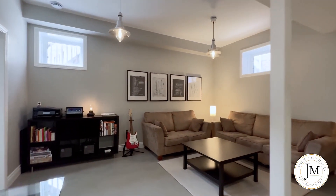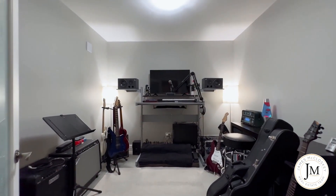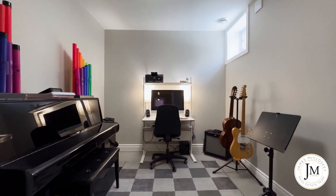The finished basement has some very unique and impressive features with a separate side entrance, high ceilings, two bedrooms or used as an office, great open concept recreation room, large windows, stunning jewel stone flooring, and extra storage.